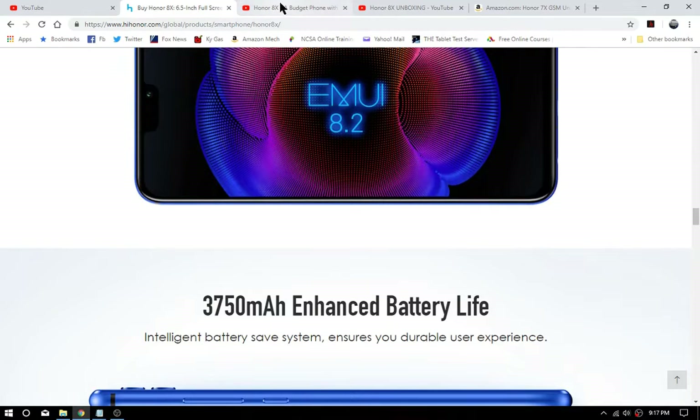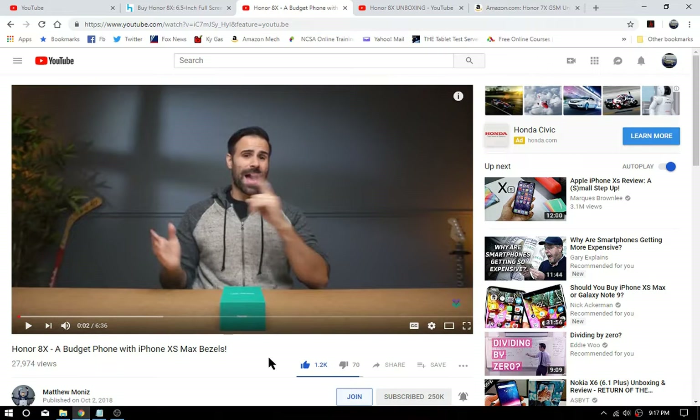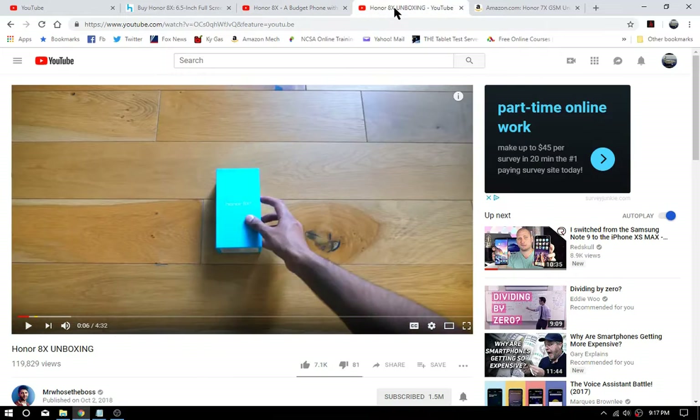There are two reviews out there — one from Matthew Moniz, who couldn't resist throwing the words 'iPhone XS Max bezels' into his video title to get more hits. It's clickbait — this phone has about as much to do with an iPhone XS Max as a Corvette does with a Yugo. He does a quick unbox and he's in Canada, so that's one country we know it's been sent to. The other reviewer is 'Who is Boss' over in England.